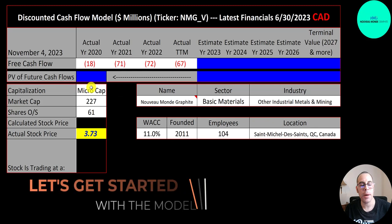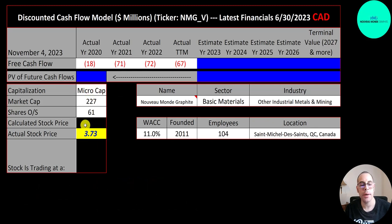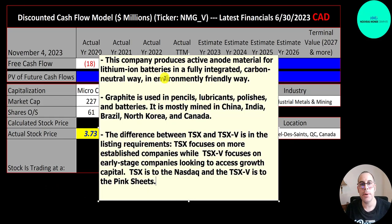This is a micro-cap company with a 227 million dollar market cap. They're trading at $3.73 a share and they have 61 million shares outstanding. At a high level, they produce active anode material for lithium-ion batteries in a fully integrated way, and they claim to be environmentally friendly, which is really hard to do when you mine a commodity.